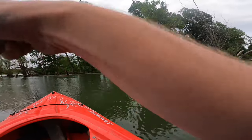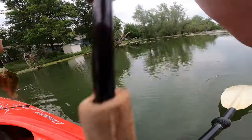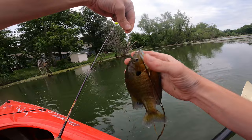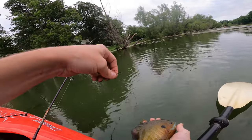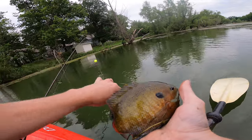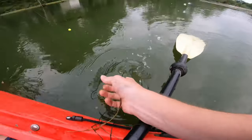Got one! Heck yeah. Oh, another weed seeker. Alright, cool — another bluegill. Good eating size right there. Not bad at all. Got some darker colors — real pretty fish.